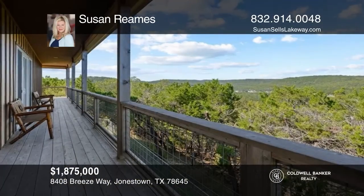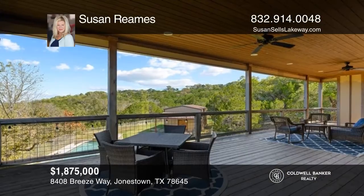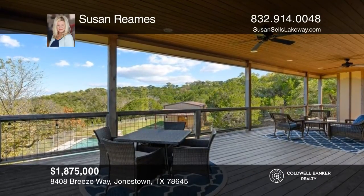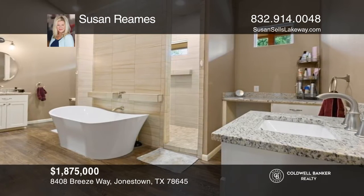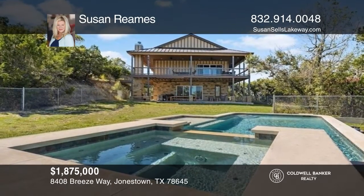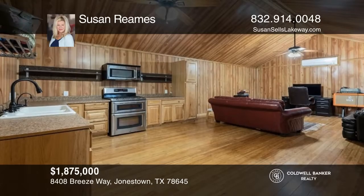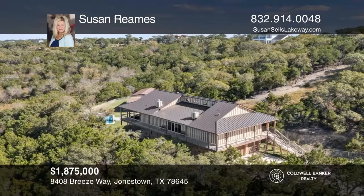This custom home sits boldly on approximately 18 acres with breathtaking panoramic views, with stunning attention to detail and timeless updates that are on point with today's style. Notable features include a highly upgraded master bath, a heated in-ground pool and spa, and a detached guest house with a full kitchen. Call Susan Reams today for a private showing.